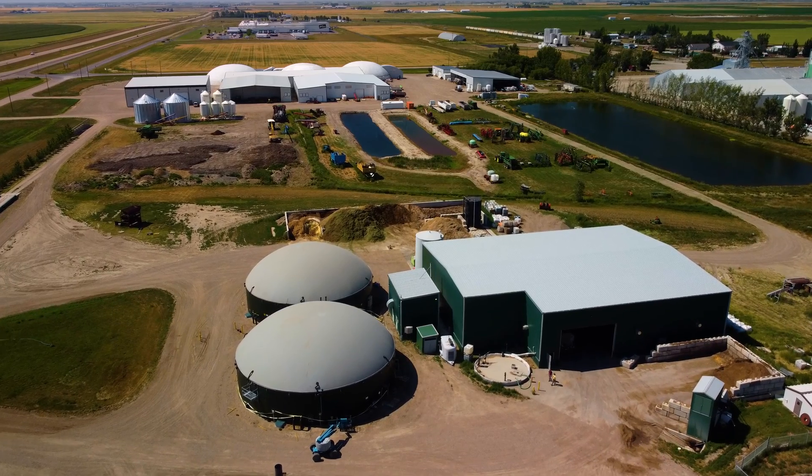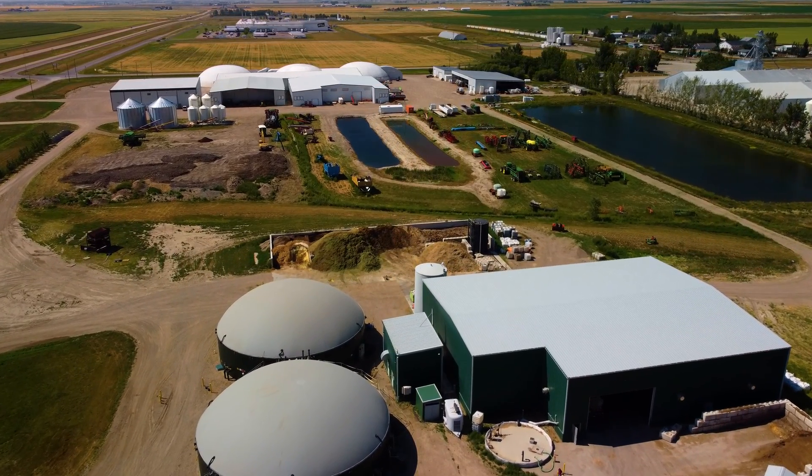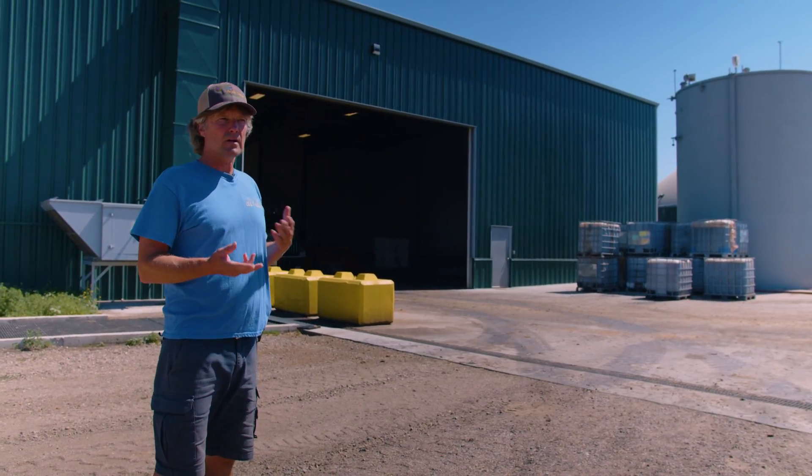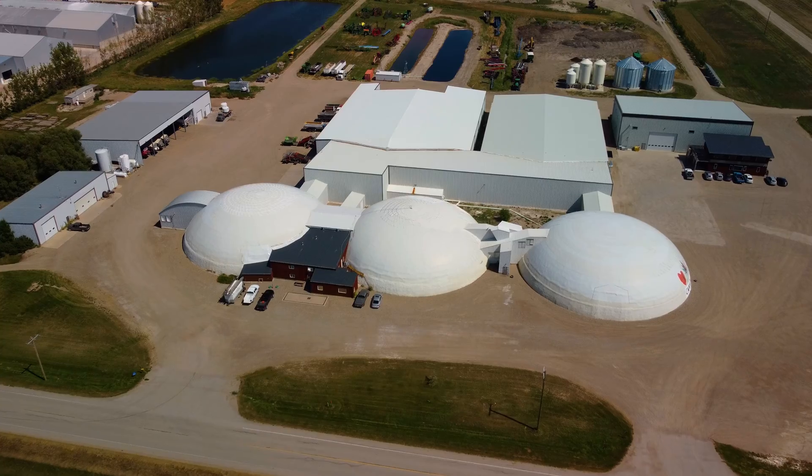We're in the process of building a biogas upgrade facility where, instead of running the engine on biogas, we'll actually clean up the biogas — take out the carbon dioxide and turn it into 99% methane — and then feed that methane directly into the natural gas grid.